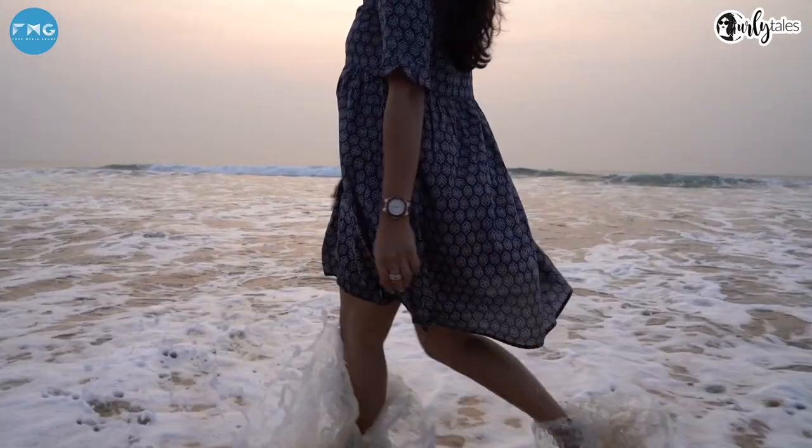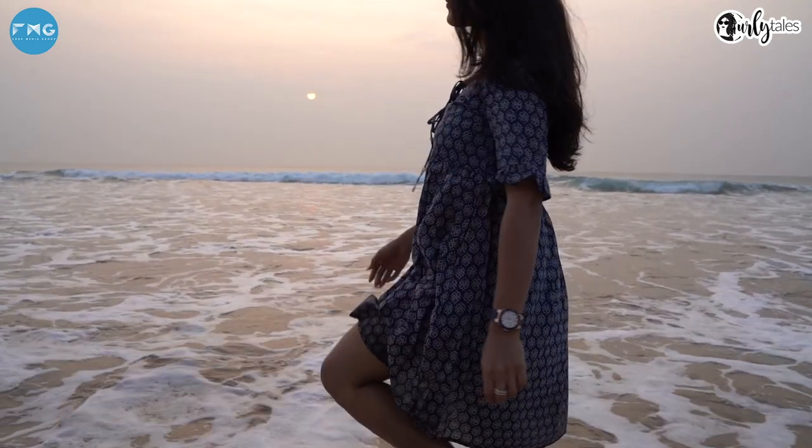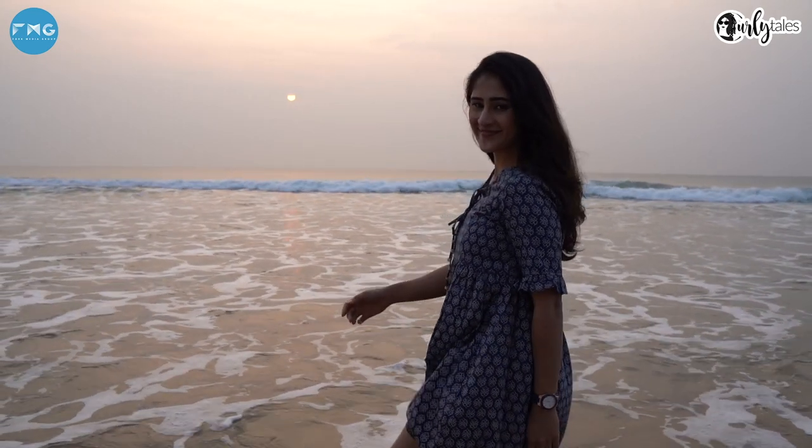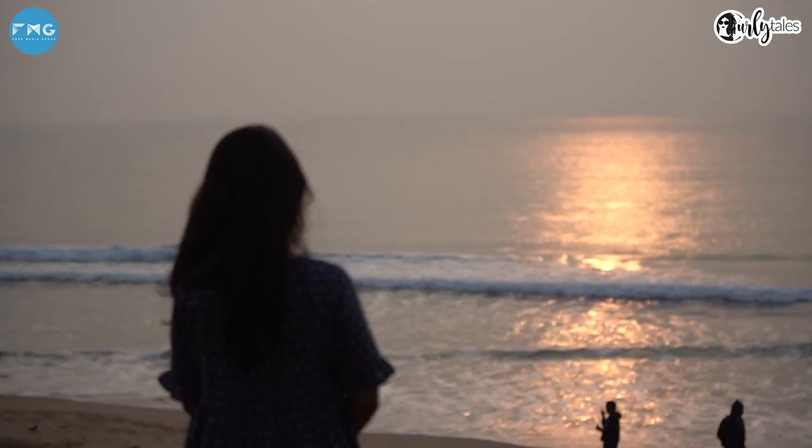The beauty of the rising sun melted my heart. As I was enjoying the splashing of the waves, the gentle rays of the sun were illuminating the ocean behind me. So if you want to see nature's love, just witness the spectacle of sunrise.